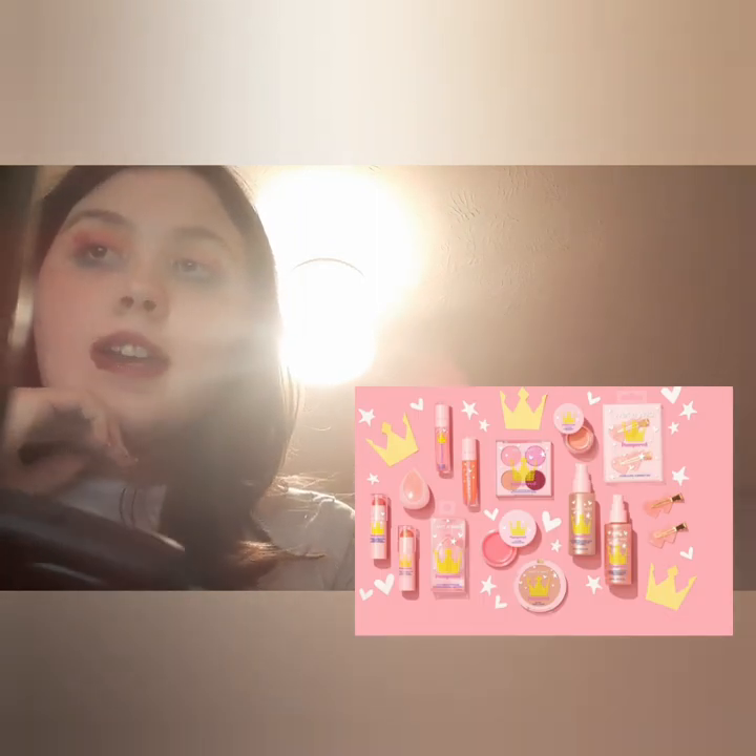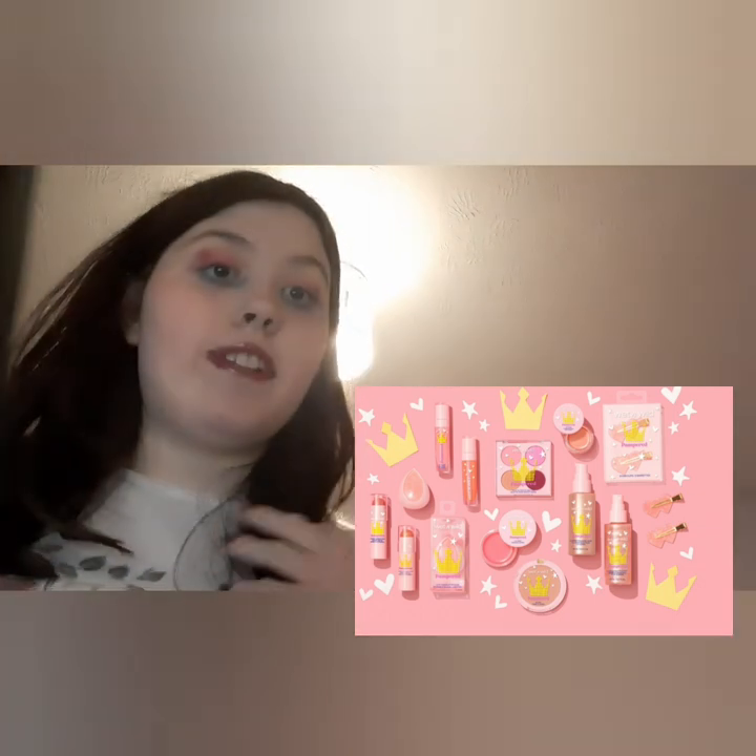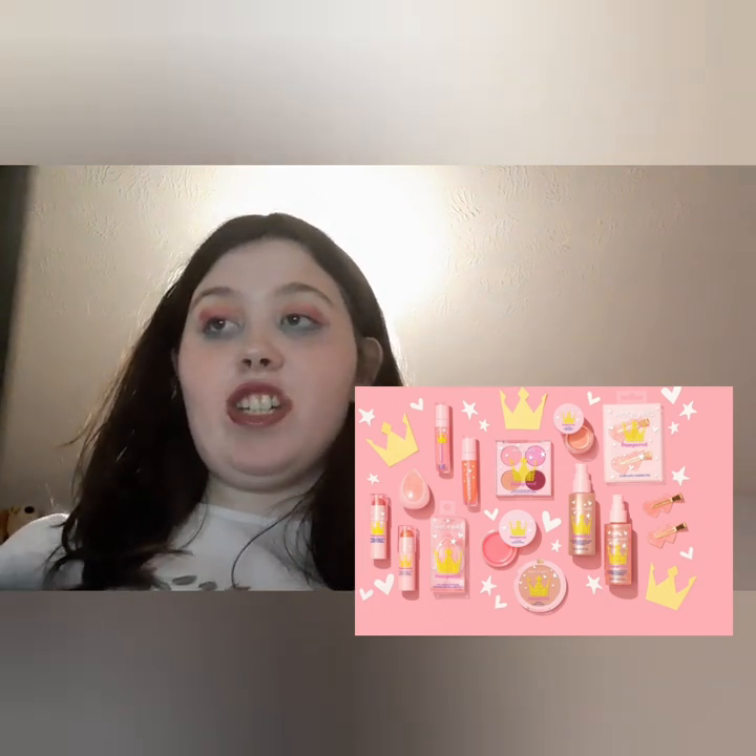Wet n Wild have their new Pampered Valentine's Day Collection, which caught my eye on Trend Mood. It includes an eye and face palette, lip mask, lip scrub, glosses, makeup sponge, makeup stick blush, illuminating body glow, illuminating face mist, and a hair clip. Available January 15th on Ulta and Amazon. Personally it's not really my thing — the colors look quite generic and it seems a bit boring.